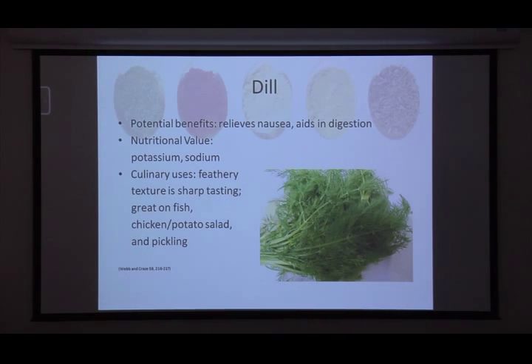Let's go over a few specific spices. Dill has potential benefits including relieving nausea and aiding digestion. As a green leafy substance, it will have some potassium, so if you're watching your potassium — whether for kidney disease or high potassium levels — be careful, because spices still have nutritional value beyond just flavoring. Potassium and sodium are the main nutrients in dill, with potassium being the highest — usually 100 milligrams or above. It has a feathery texture and very sharp taste, and is great on fish, chicken, potato salad, and pickling.